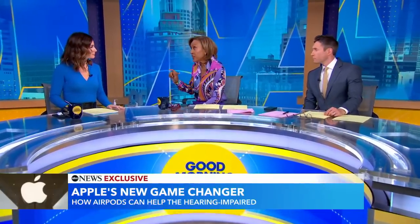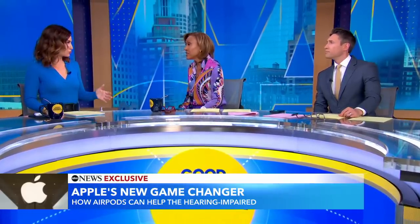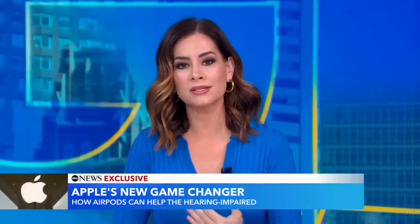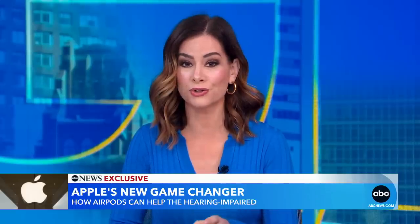With an ABC News exclusive, Rebecca, you got a first look at something that could really improve more than a billion lives. Yeah, Robin, this could truly be a game changer. 1.5 billion people around the world experience hearing loss, and many don't do anything about it because of the stigma. Starting in about a week, Apple has a new software update that will turn the AirPods Pro 2 into an FDA-cleared hearing aid.